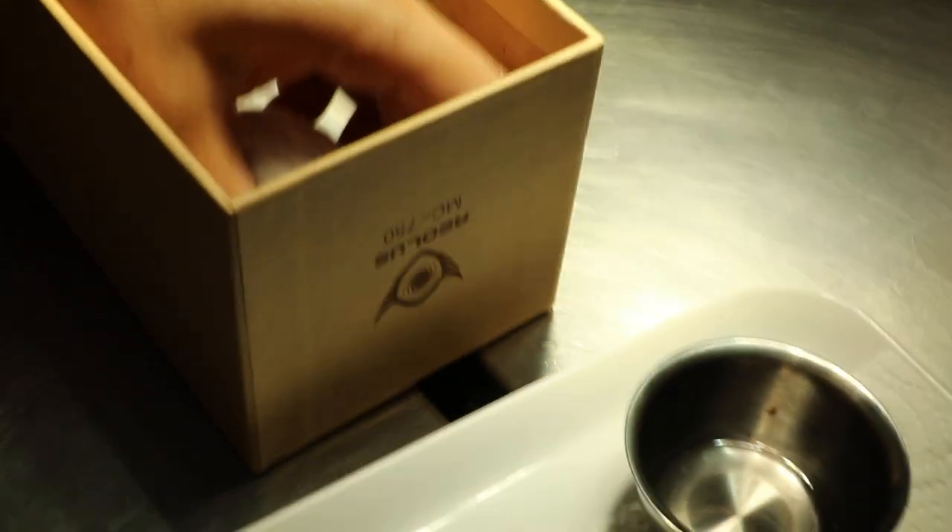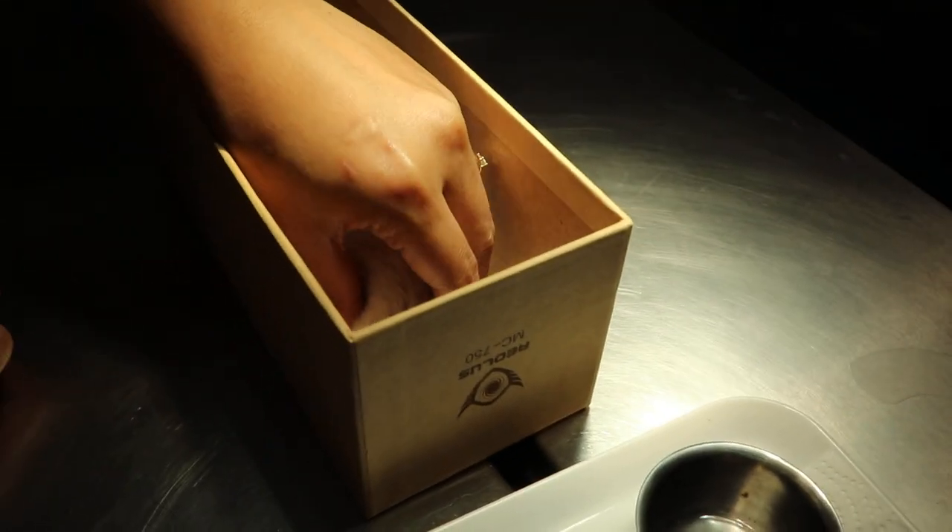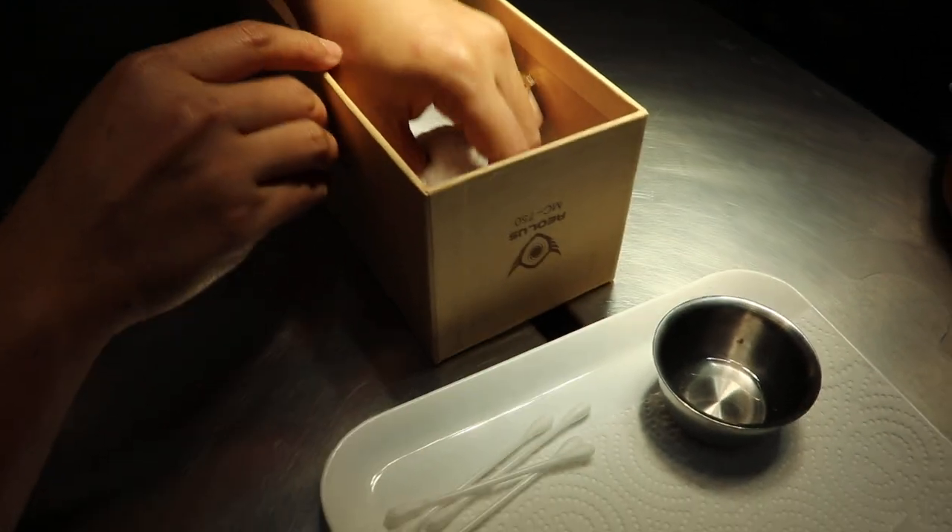This is the first operation. So this video is to talk about the post-surgical nursing and how to prevent the hamster from biting the stitches.